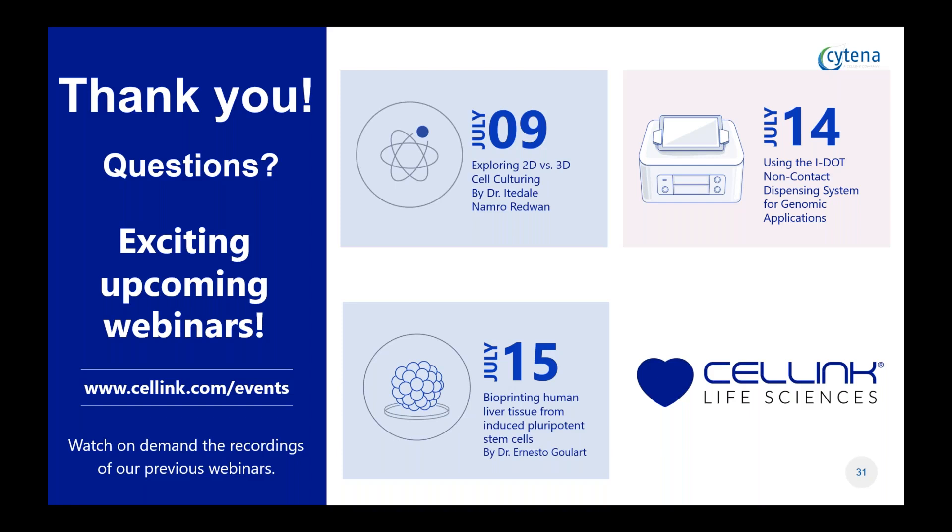The next question: do you see any problems with cell sedimentation, and how do you ensure a constant cell concentration through the nozzle or cartridge? We use the mixing tip to maintain the cells in suspension, and you can tune the speed of the mixing rate and also change the volume used for mixing. Bigger cells would tend to sediment, so you may need to increase the mixing rate. For very small cells like bacteria, they almost don't need to be mixed in general.